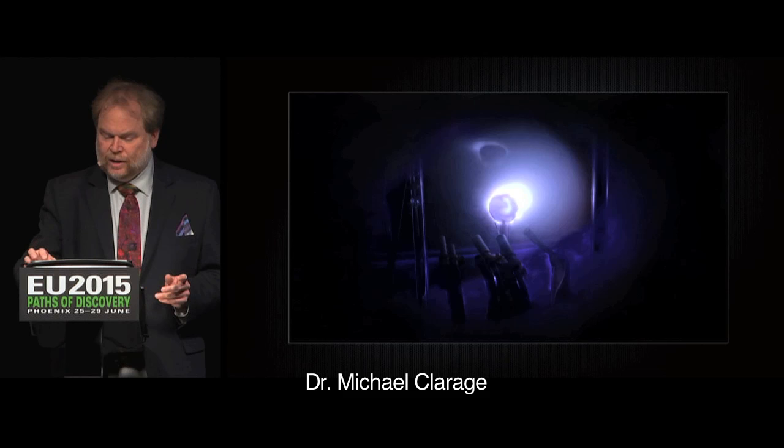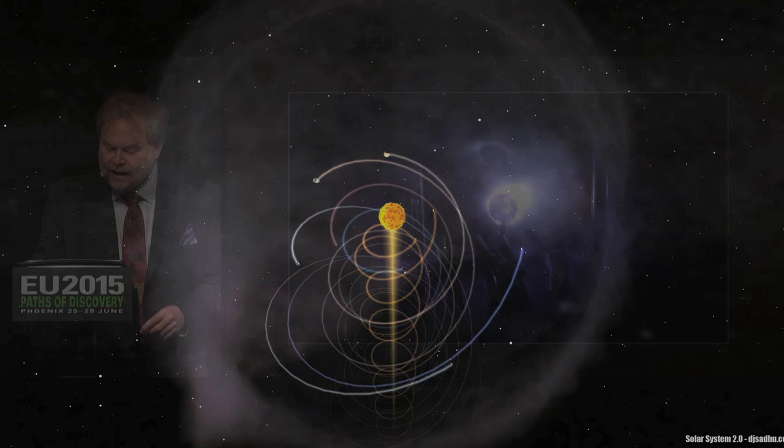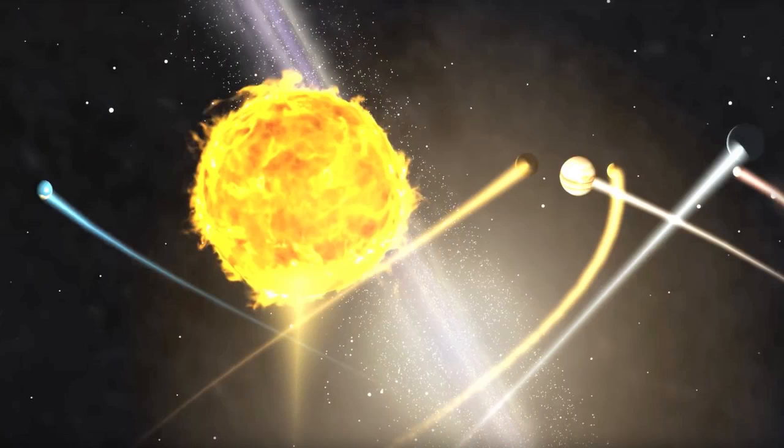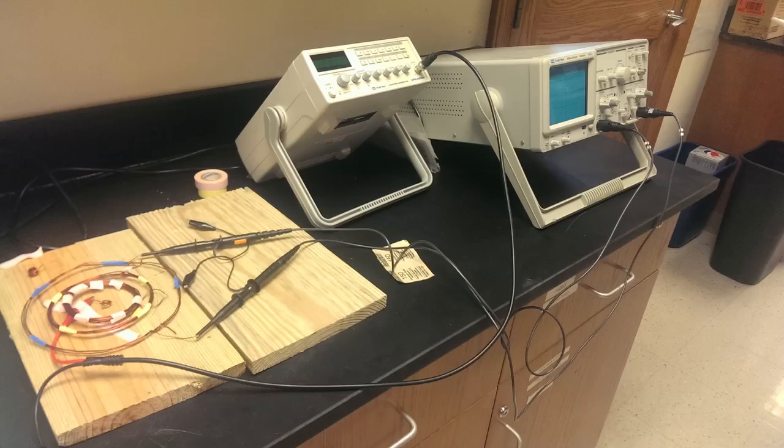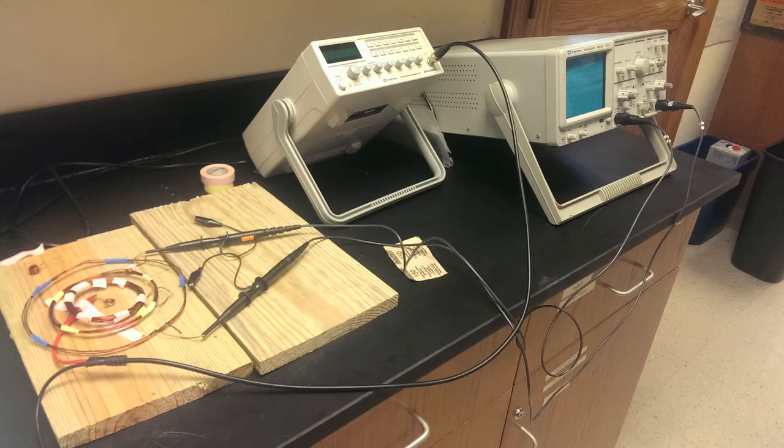In part one of this presentation, Dr. Michael Claridge, a scientist on the Sapphire Project team, proposed an entirely new way of seeing our solar system based on the principles of electrical engineering. In this episode, Dr. Claridge further elaborates the idea of the solar system as a center-core electrical transformer, and he will explain the results from initial experiments to actually build such a transformer.